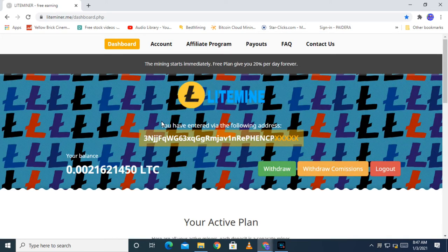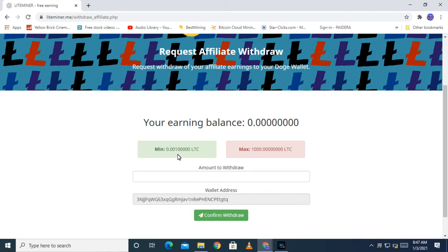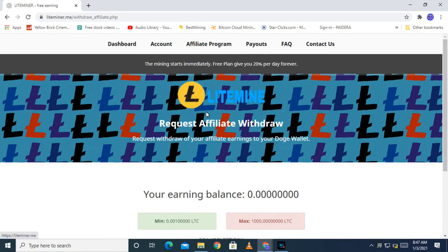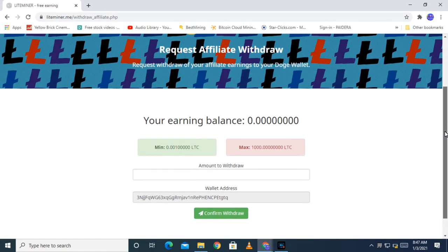If you refer to it, you can use the mining. You can use the mining. If you want to store it, you can set the payment so you can set the payment.